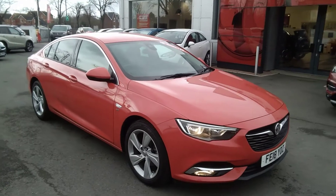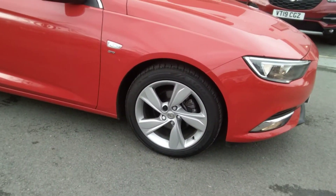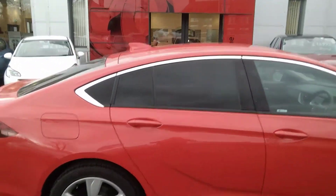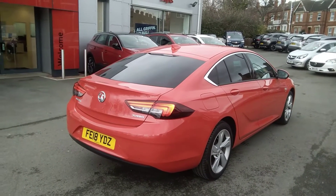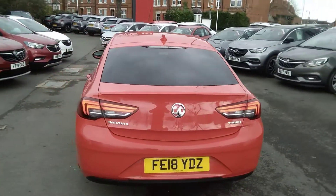This vehicle is finished in lava red. It has the optionally fitted 17-inch multi-spoke silver alloy wheels and comes with a full body-colored exterior. This SRI vehicle also has rear privacy glass to the rear doors as well as the rear boot glass. As you can see, the sat nav version comes with the shark fin aerial.